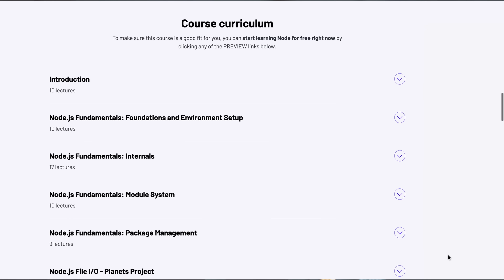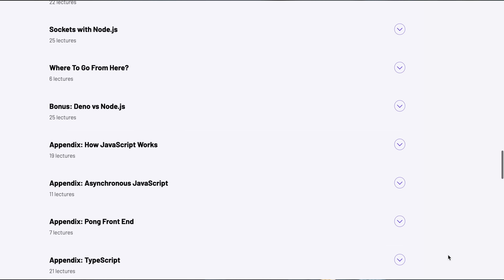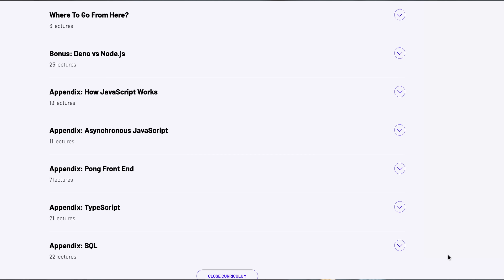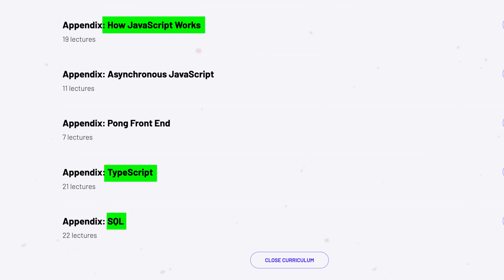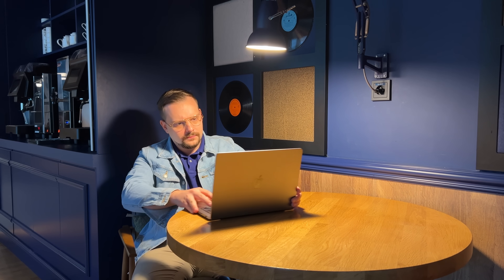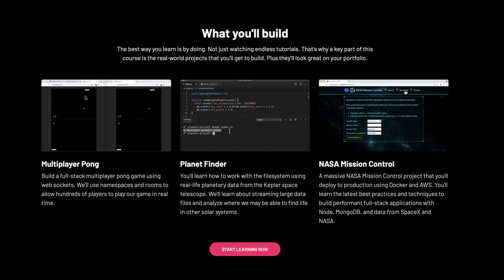The course itself consists of 25 sections. Apart from the main course content, there is extra information that I find very useful — the appendixes give detailed explanations of JavaScript, TypeScript, and SQL. Apart from theory, there are assignments, quizzes, and coding challenges, which give you the chance to check your own progress and help reinforce what you have learned. And there is a solid practical side to this course as well — after all, you really learn when you learn by doing. Here are the three practical projects that this course offers.